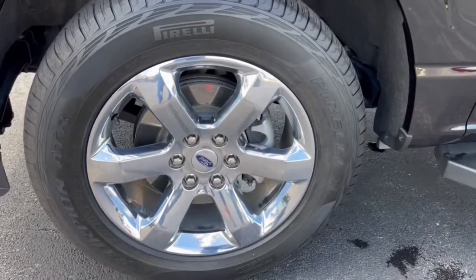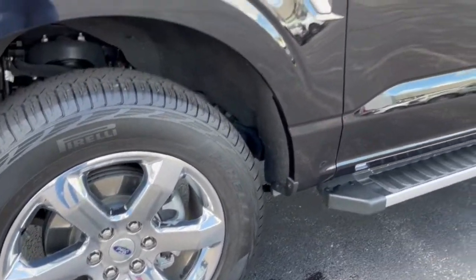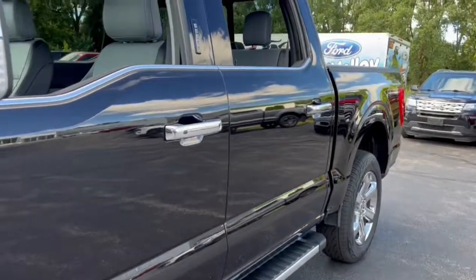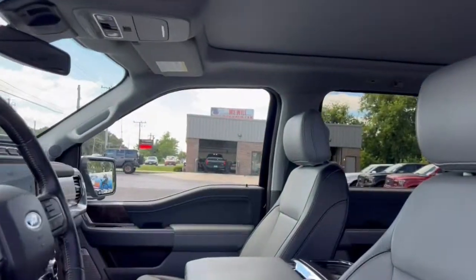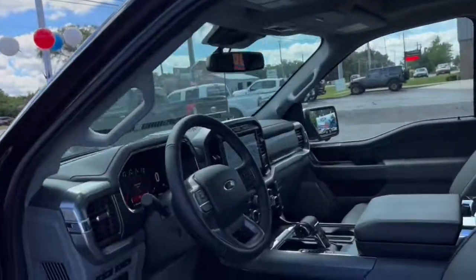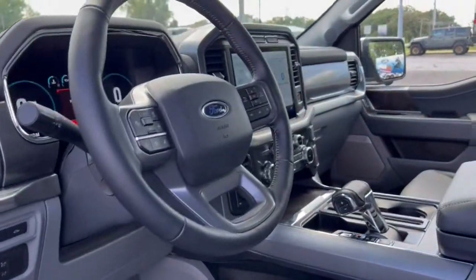The following are some of this vehicle's highlighted options: navigation system, keyless entry, sun moonroof, power passenger seat, adaptive cruise control, fog lamps, bed liner, power driver seat, dual zone AC, heated front seat.